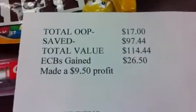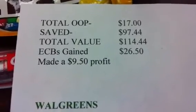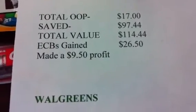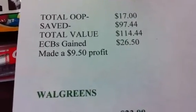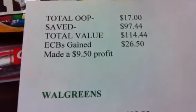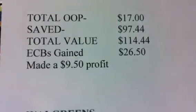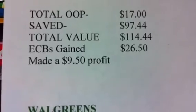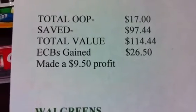So, total for today at CVS: I spent a total out of pocket $17. I saved $97.44. Total product value was $114.44. I gained $26.50. So my out of pocket was $17, but I gained $26.50, so in essence I made a $9.50 profit.